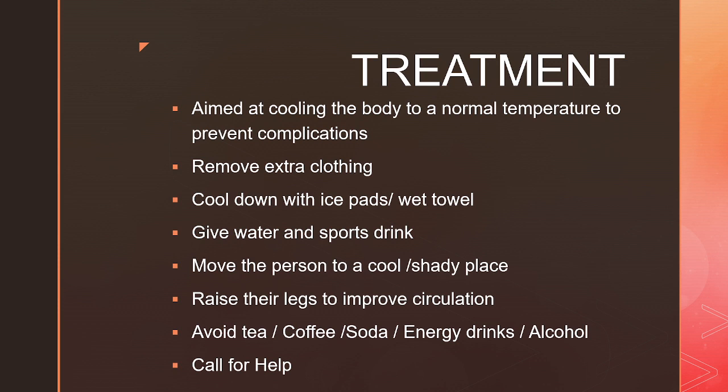The treatment is aimed at cooling the body to a normal temperature to prevent any complications. If you or somebody else is likely to have heat stroke, call for help. In the meanwhile, move the person to a cool shady place, raise their legs to improve circulation, remove any extra clothing, and cool their body with ice pads or a wet towel. If they are conscious, give them water and sports drinks. Avoid giving drinks that cause further dehydration such as tea, coffee, soda, energy drinks and alcohol.